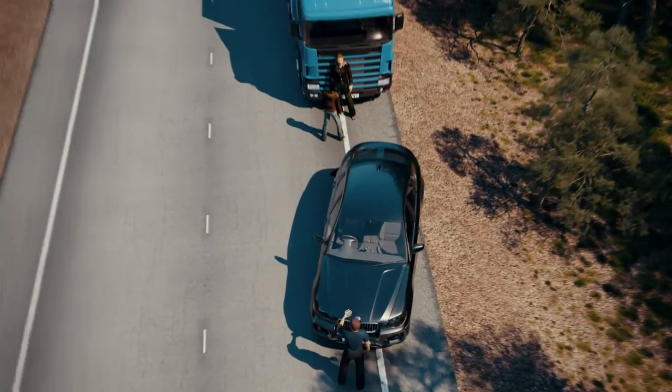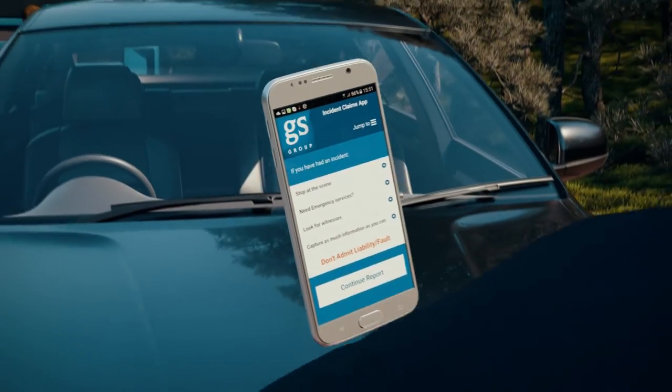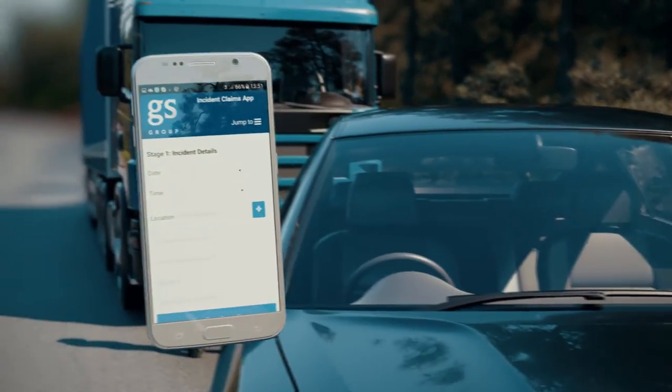Here at GS Group, we have developed a solution that addresses the key insurance challenges of this issue, improves efficiency, saves time, and ultimately may reduce premiums.